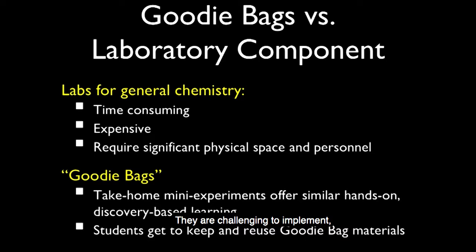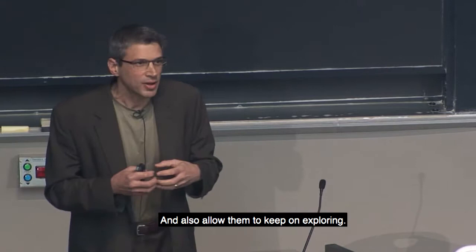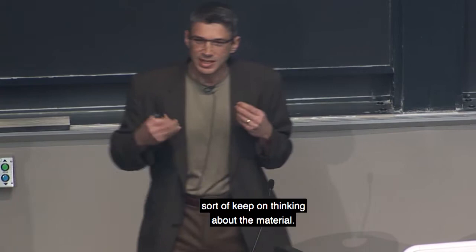Labs are really great, but they are challenging to implement. This is an almost 400-student class — they're time-consuming, expensive, and you need a lot of space and personnel. The goodie bags idea is that these would be just take-home mini experiments that students could each get individually, allowing them to complement their learning with a hands-on component. It would also allow them to keep on exploring and thinking about the material because they had something related to it.